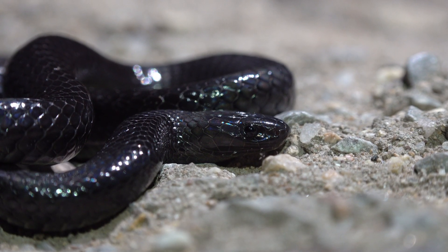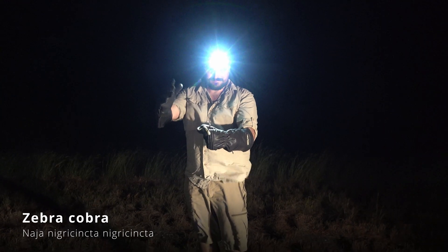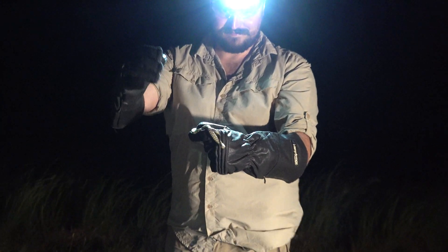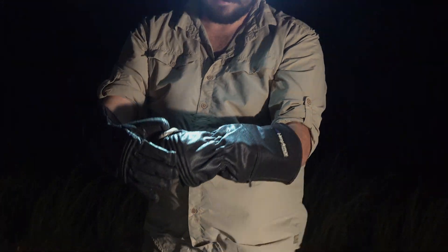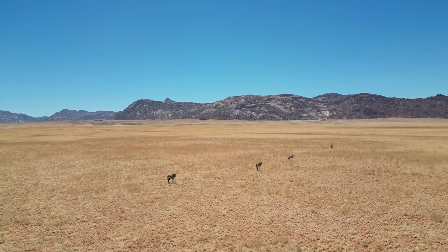And that's it for our adventure in Namibia. We'd like to thank our Herp Conservation members that joined us on this trip, as well as our local partners who helped make this adventure a reality. If you liked this video, please leave a comment and consider subscribing. Thank you for watching.